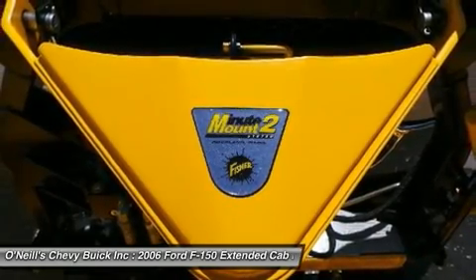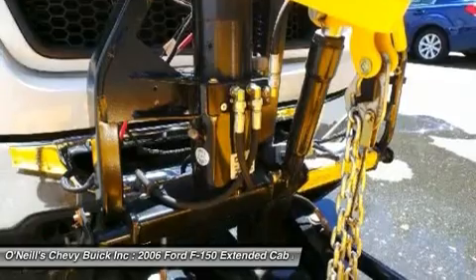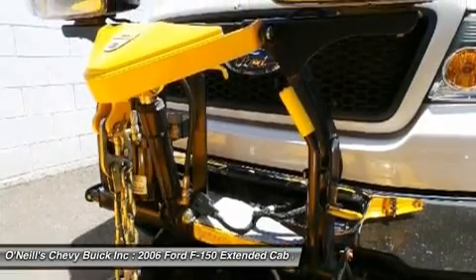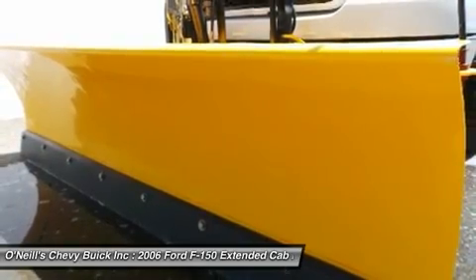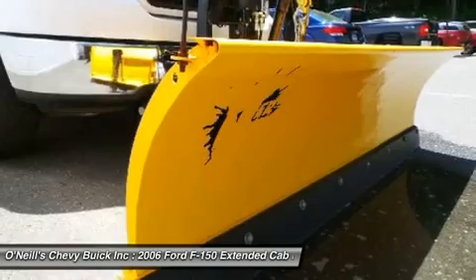Front anti-roll bar, front center armrest with storage, front cup holders, front reading lights, front wheel independent suspension, fully automatic headlights, illuminated entry, occupant sensing airbag, outside temperature display, overhead console, panic alarm, passenger door bin, passenger vanity mirror, power door mirrors.